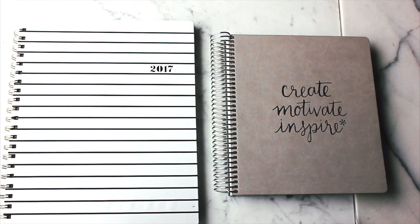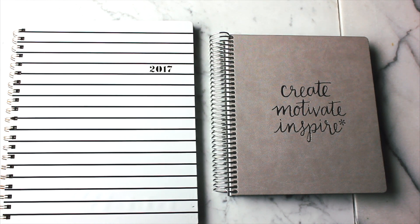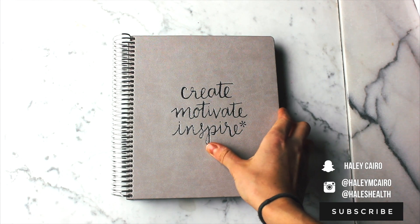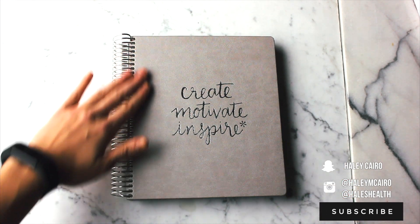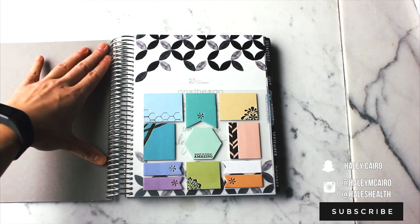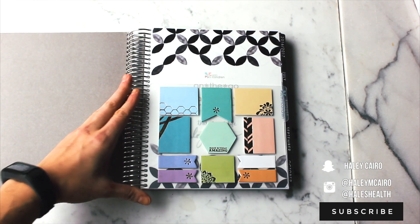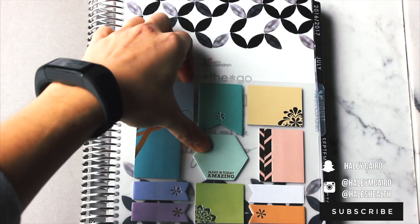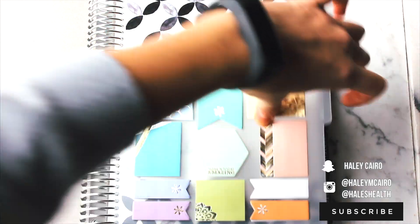I have two planners: one for work and one for personal and creative memory keeping. The Erin Condren life planner is one I've used for the past three years, and this is the first year where I'm really utilizing it in a way that I can keep up with and that makes sense. In the front I have some page flags and post-its.